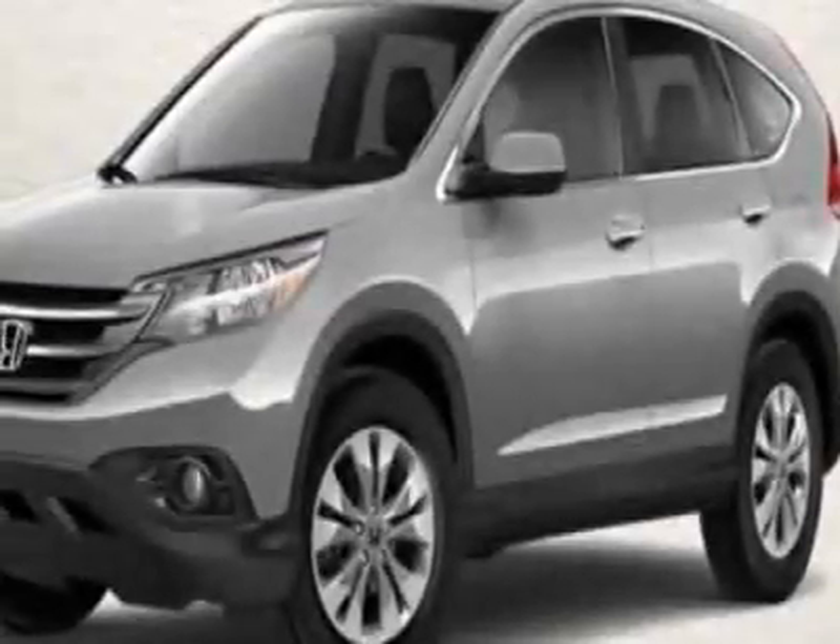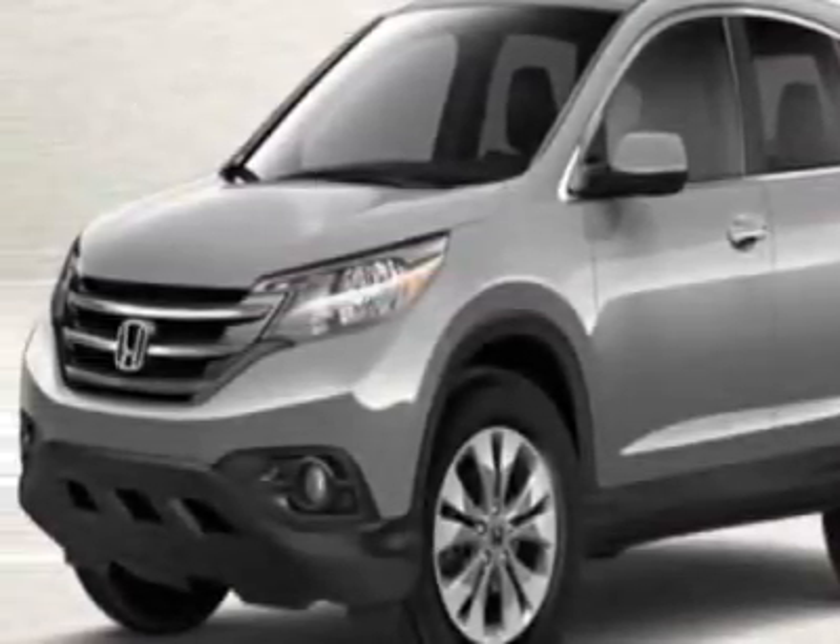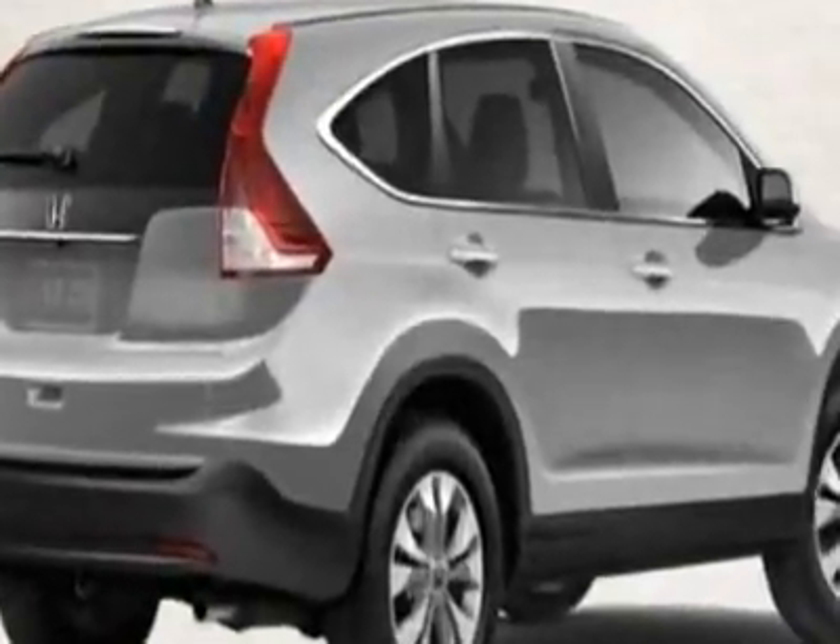Take a look at this new 2012 Honda CR-V. For your protection, this vehicle has a full factory warranty.